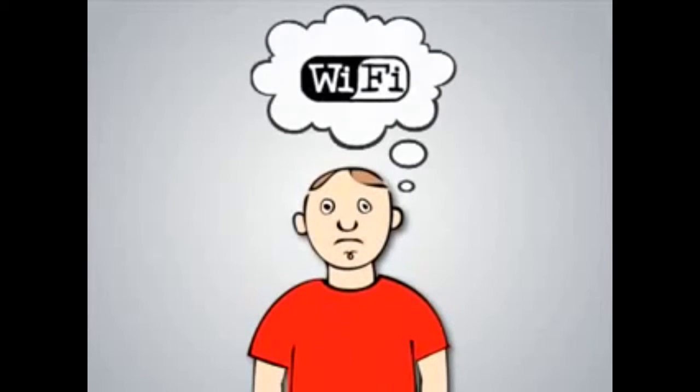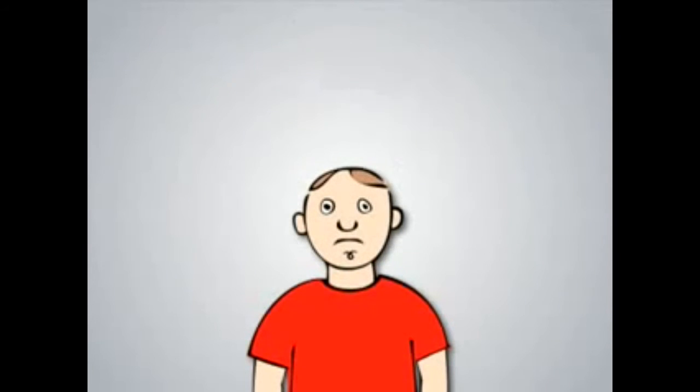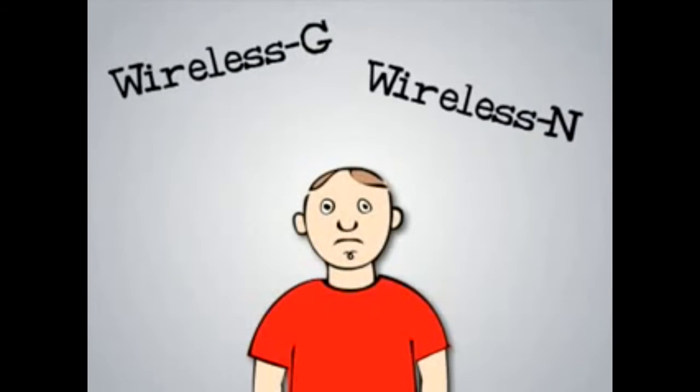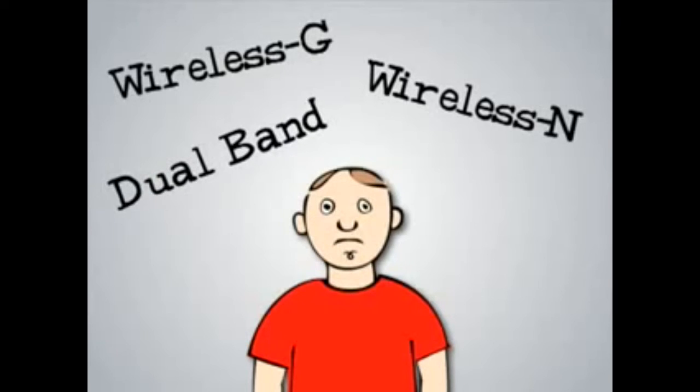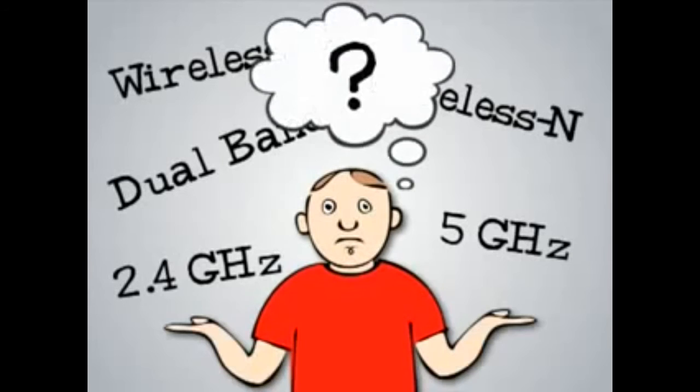Figuring out what kind of Wi-Fi network is right for you and your needs can be a bit confusing. You might have heard such terms as wireless G, wireless N, dual band, and plenty of other funny words and acronyms you don't understand. What does it all mean?